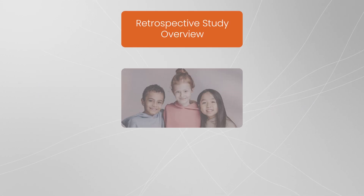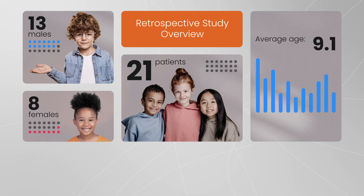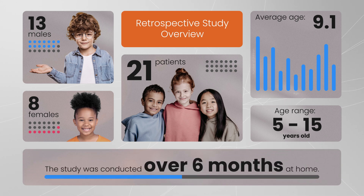Data was reported and analyzed from 21 patients — 13 males and 8 females — with an average age of 9.1. The age range is 5 to 15 years old. The study was conducted over 6 months at home.